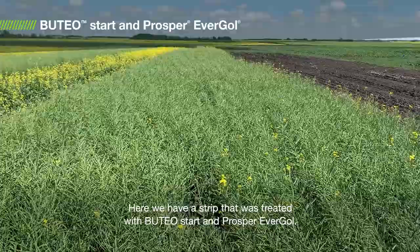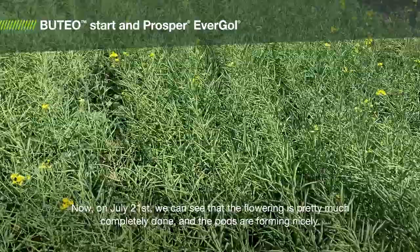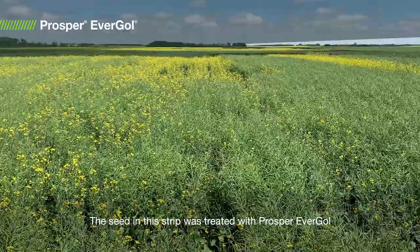Here we have a strip that was treated with Uteo Start and Prosper Evergol. So now on July 21st, we can see that the flowering is pretty much completely done and the pods are forming nicely.